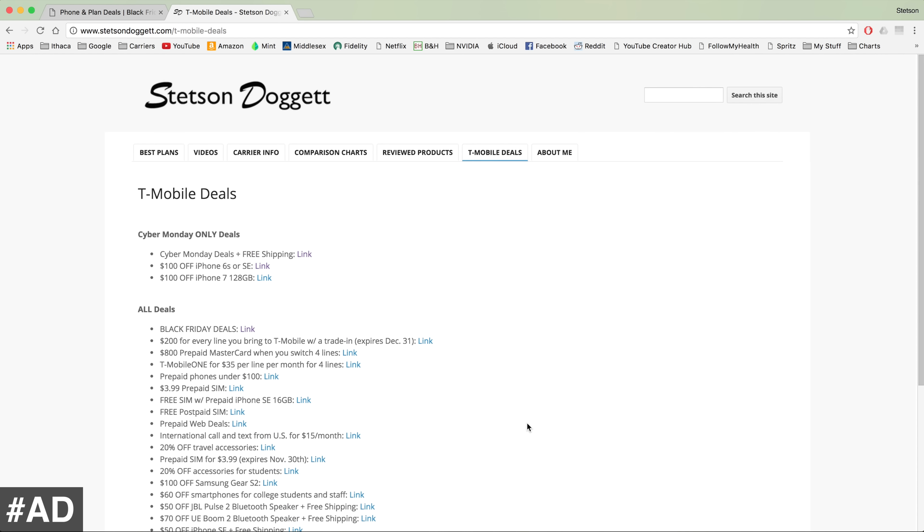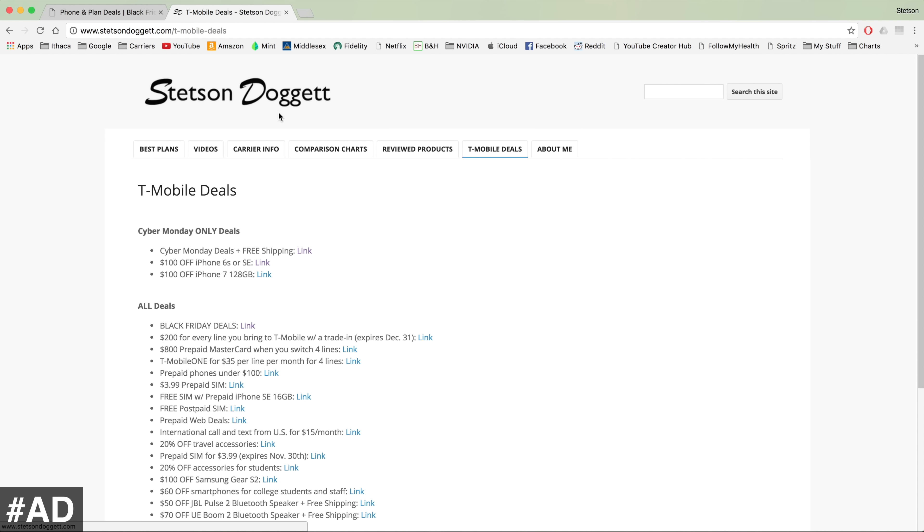Definitely be sure to check out the Stetson Doggett website and the video description to save big on Cyber Monday with T-Mobile. That wraps up this video — thank you very much for watching. Hopefully you were able to save big on something you wanted. Using these links does help support the channel and is greatly appreciated. Thanks again for watching and I'll see you next time.